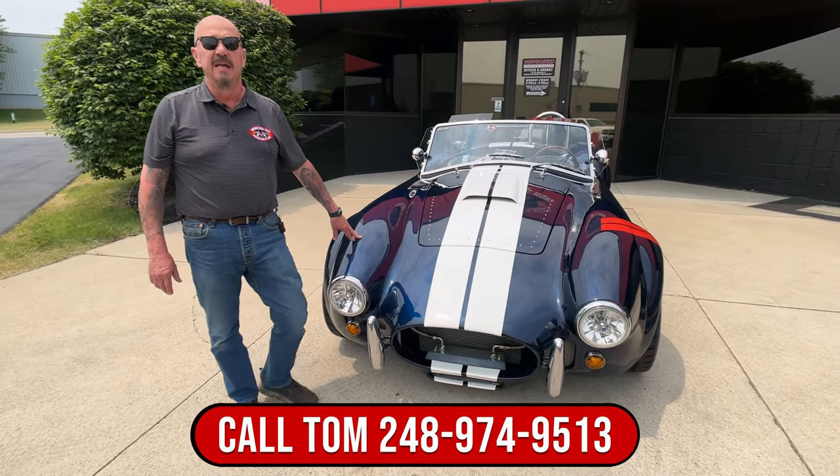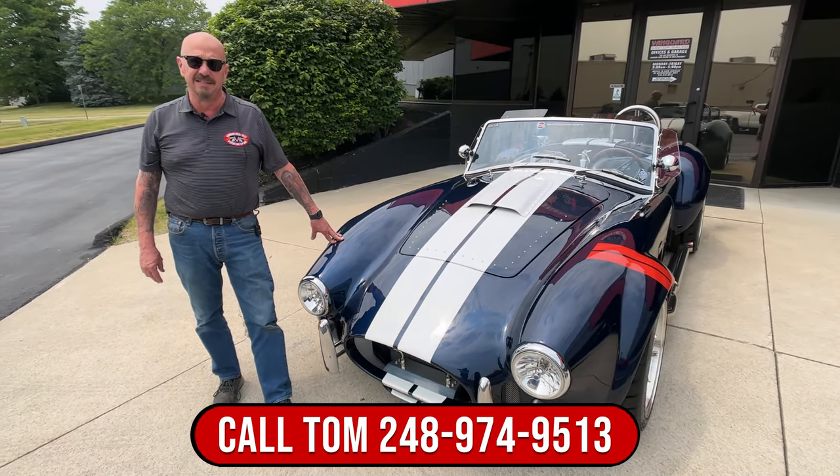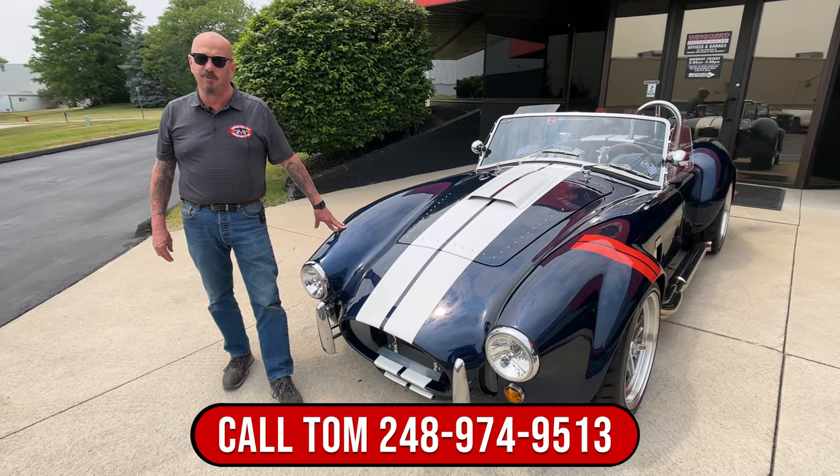So call Tom anytime — he'll tell you all about this beautiful car at 248-974-9513.